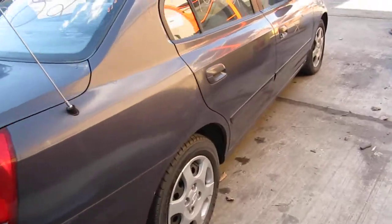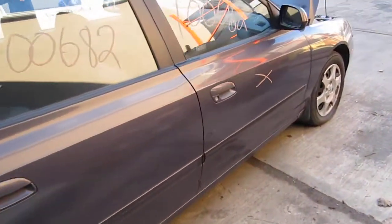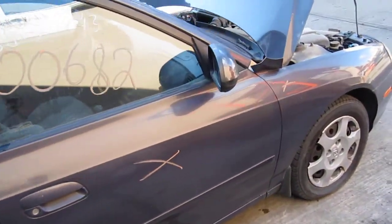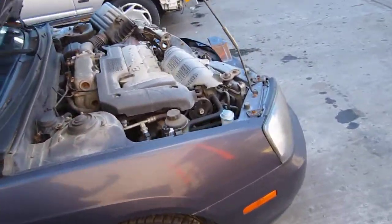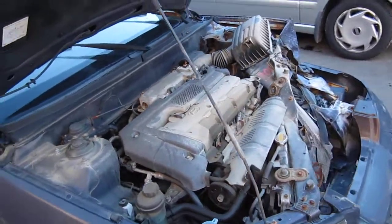The vehicle still has several good body parts. You can also visit us on the web at www.tomsforeign.com. This concludes the video portion of our inventory. Thank you.